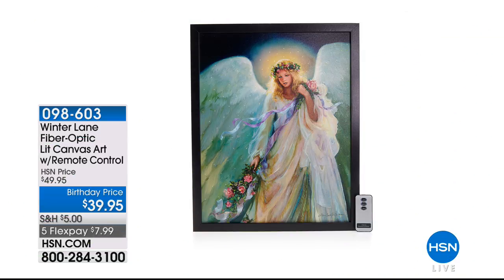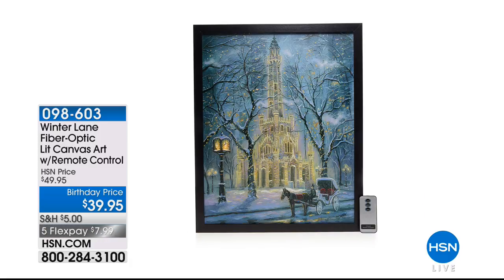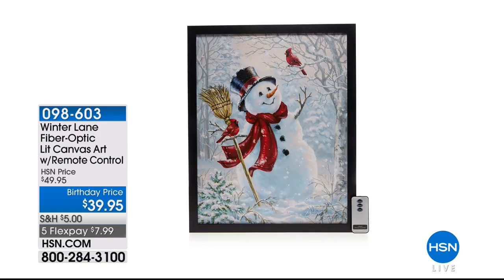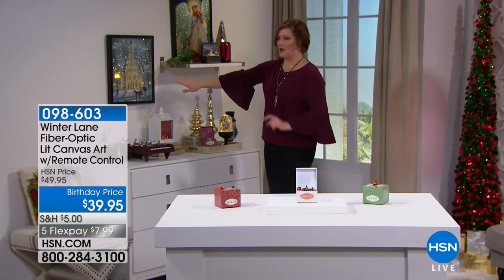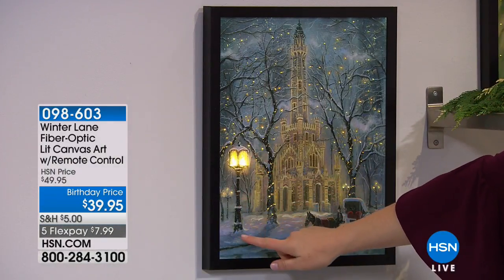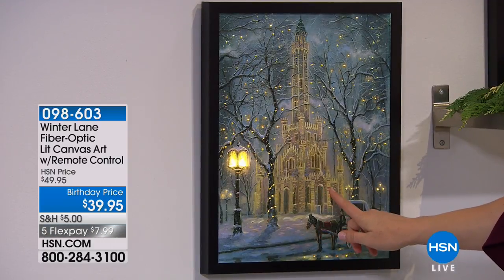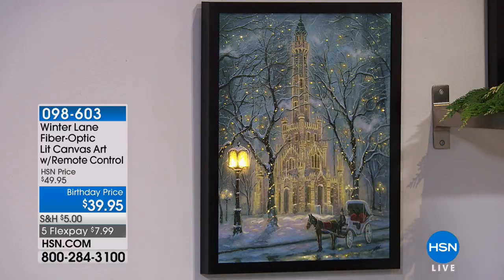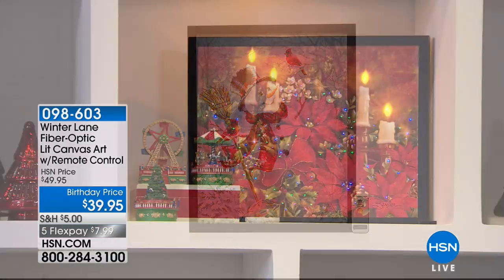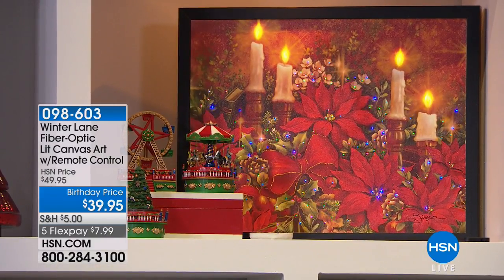We also want to share our fiber optic lit canvas art — these are truly works of art, even with a remote control. We have the angel, a church scene with an old town clock and horse and carriage, one called the water tower, the snowman with a red cardinal, and the poinsettia with glowing candles. Item number 09860. Only $39.95 — unbelievable. You collect them year after year for instant decor and can make a gallery in your home.